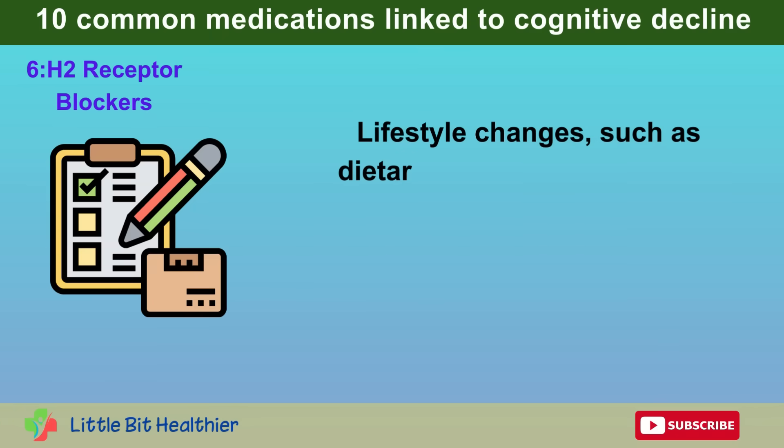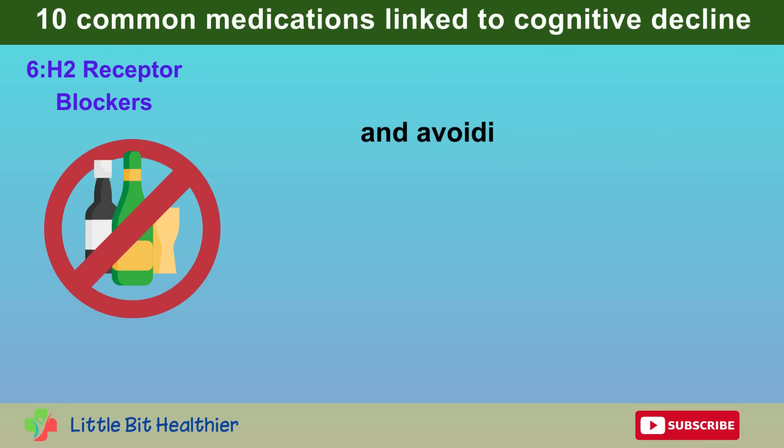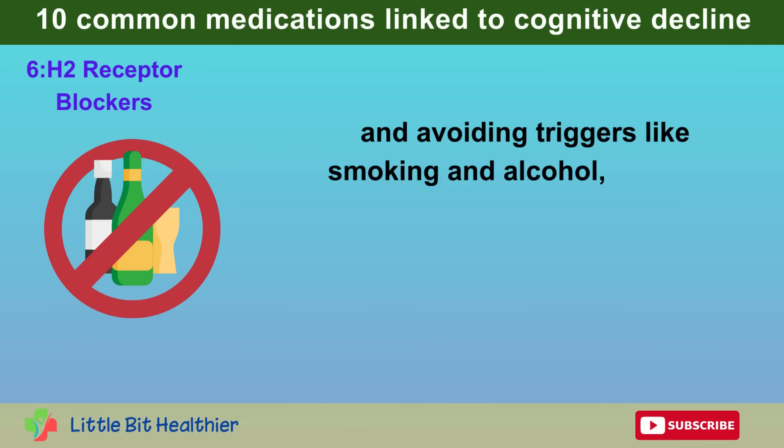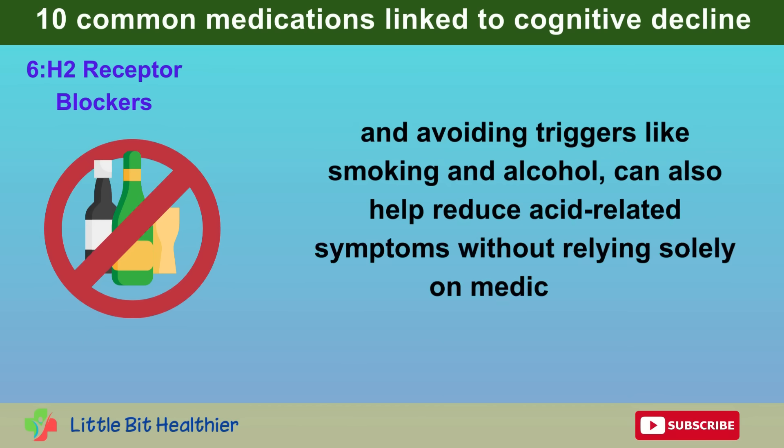Lifestyle changes such as dietary modifications, weight management, and avoiding triggers like smoking and alcohol can also help reduce acid-related symptoms without relying solely on medication.